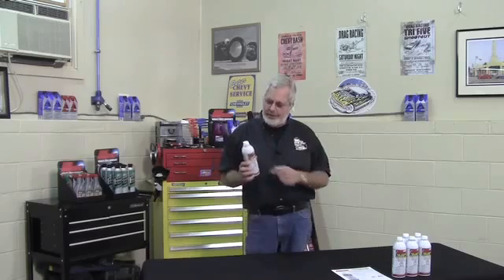It's a terrific product. So if you're servicing these vehicles, if you have a fleet, if you have farm equipment, always ask for LubeGuard fuel system booster.